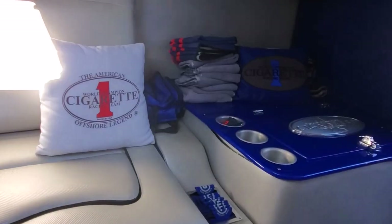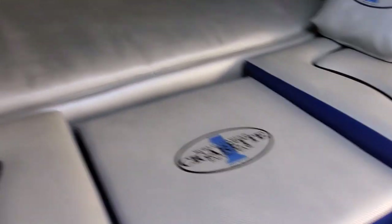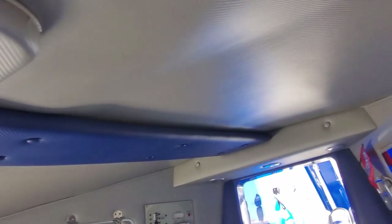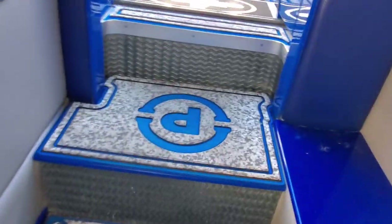Vinyl in the cabin is absolutely superb. Headliner is excellent and flawless. Nothing not to like — it really is a gorgeous piece.